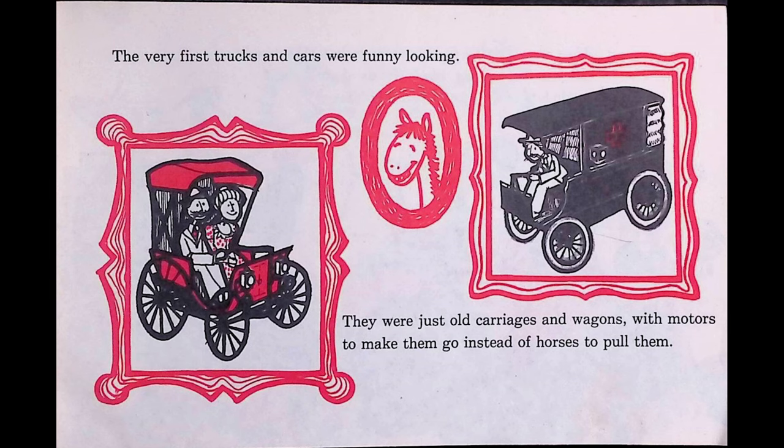A taxi cab is a car that takes people around town. If they don't have a car, a taxi cab will take them where they want to go. You can also take a bus to go from one place to another. If you live far away from your school, you probably ride in a school bus. Flashing lights on the bus warn car drivers to be careful.